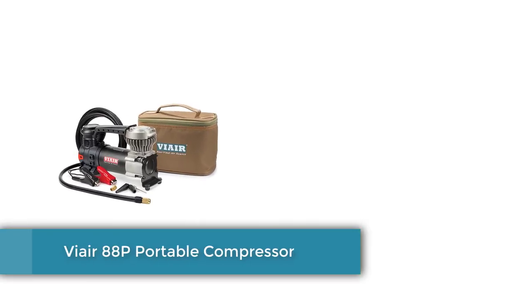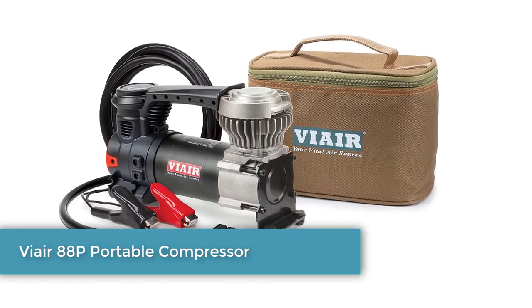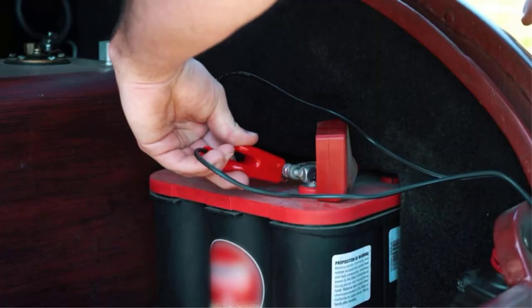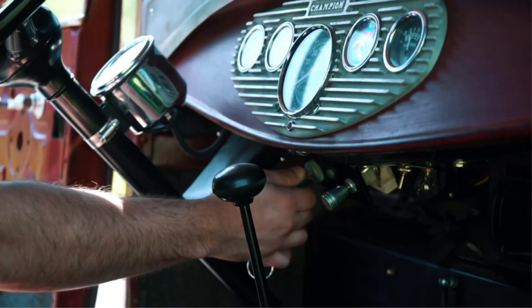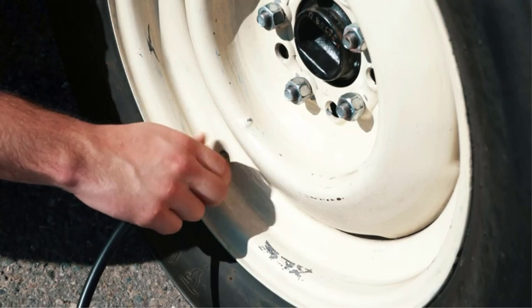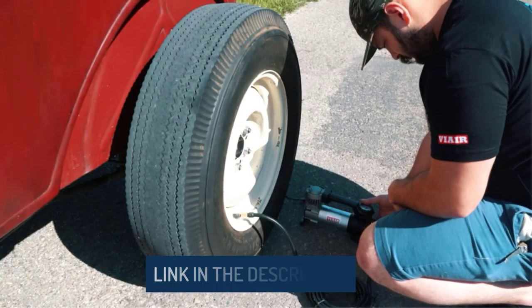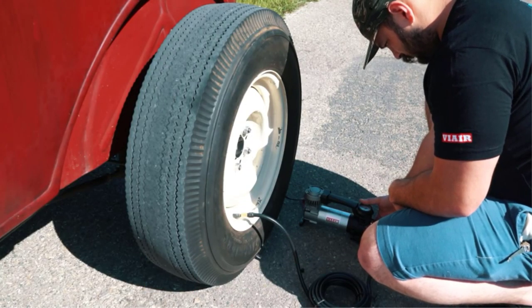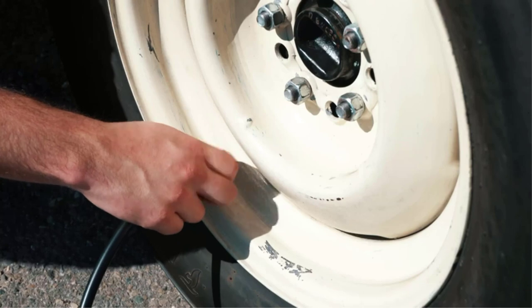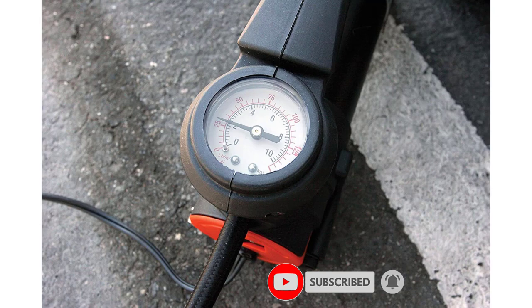Number 2: Viar 88P Portable Compressor. The Viar 88P Portable Air Compressor is a top-rated compressor because of its convenient corded design. It can fill up to a 33-inch tire quickly and quietly. With a measurement of just 6 inches by 6 inches, it also doesn't take up much room in your trunk. The maximum pressure is 120 psi, giving you ample power to fill up even larger truck tires. This air compressor also comes with an accessory kit, which includes attachments that make it easier to add air to your sporting equipment, as well as a carrying bag for easy storage.